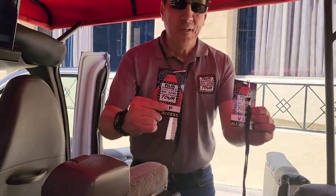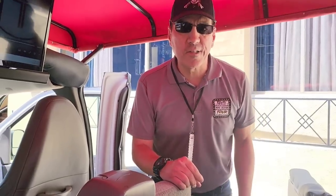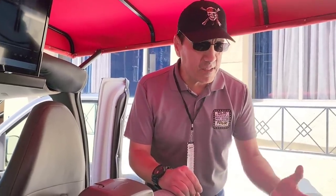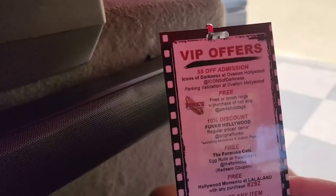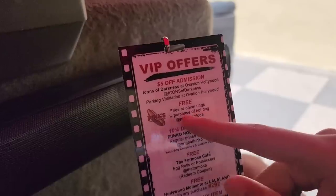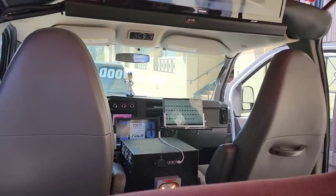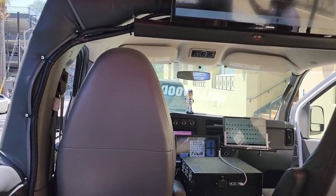VIPs — these are yours to keep, special deals and offers on the VIP laminate, like tickets to Pinks or Icons of Darkness. My son got excited. What do we got here? Free fries or onion rings at Pinks. Wow, free fries or onion rings! So far this tour is looking good.